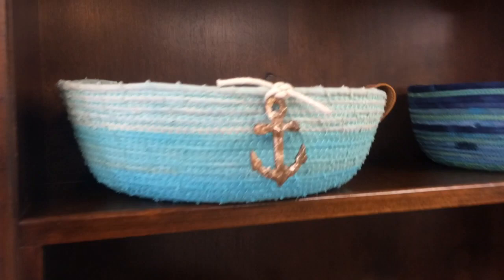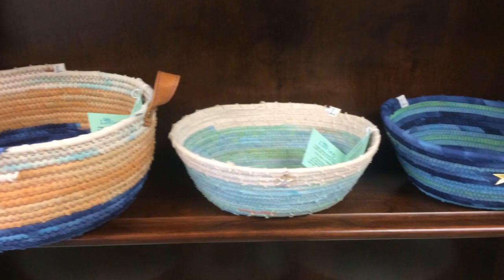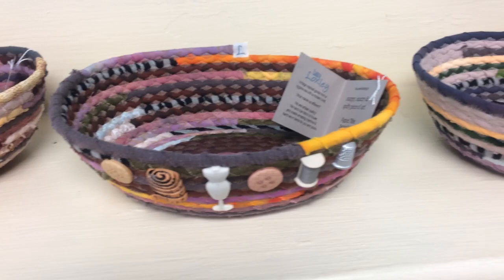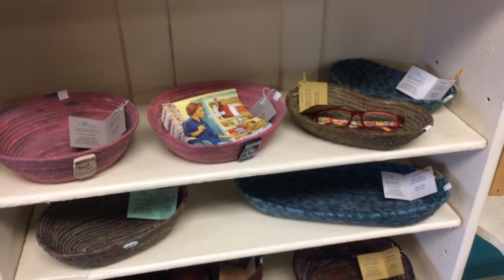Let me show you some more. Here is one with an anchor on it — some cool blues and tans and whites. If you are into sewing, this one looks like it will sell quickly. Unique embellishments. You need a basket to put glasses in or napkins.